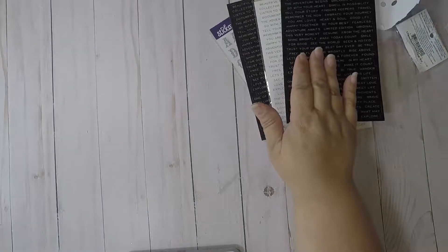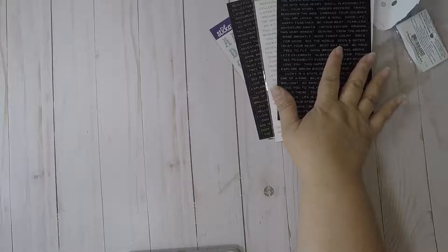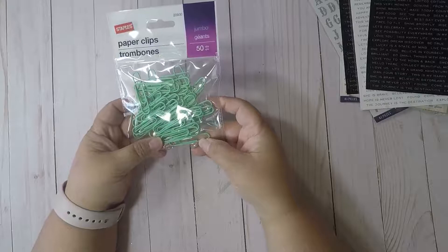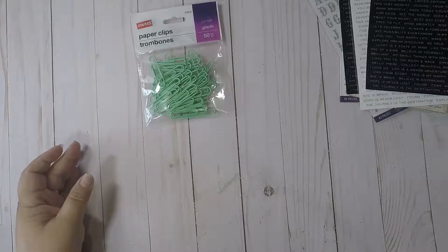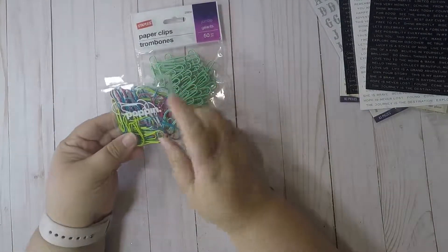That was it for Joann's. Then I went to Staples because I needed some ink for my printer, and I picked up these teal paperclips. I like them because they don't have that plastic covering over them — I really hate that plastic covering.